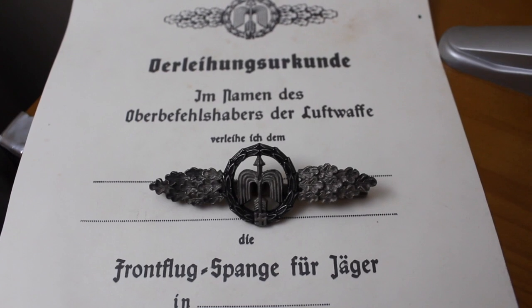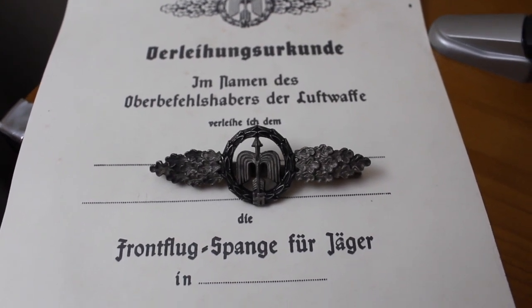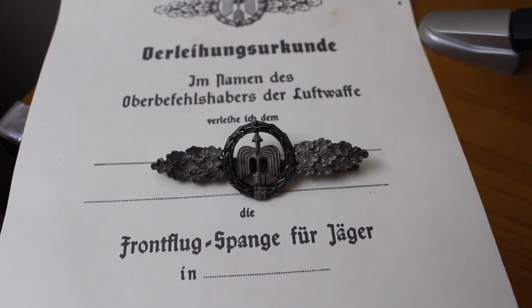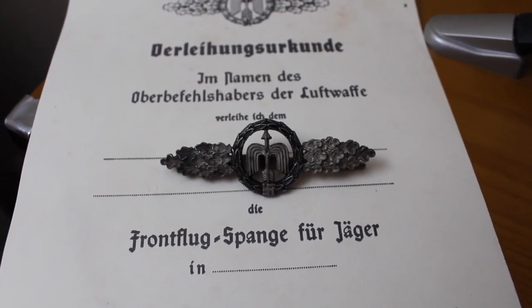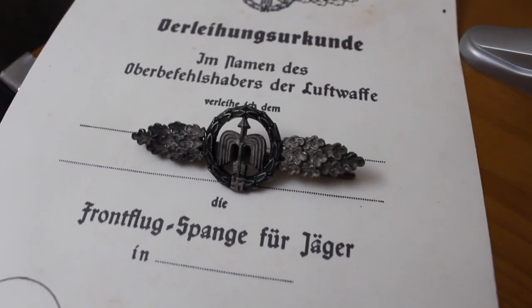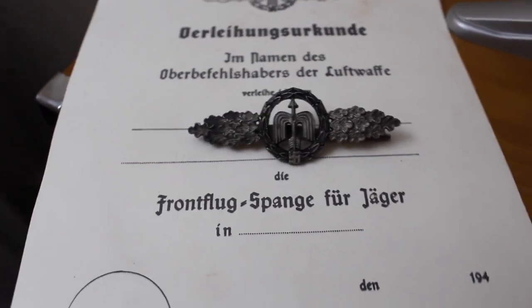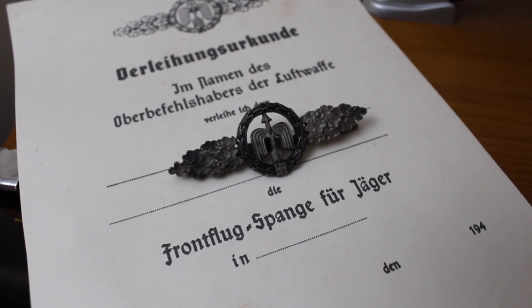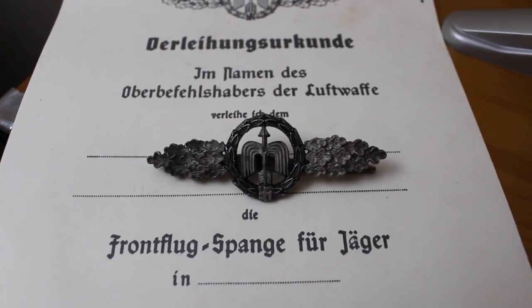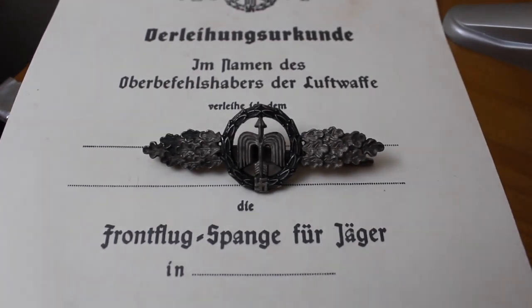This emphasizes how many missions these Luftwaffe pilots flew — it's just incredible. Some would get up to the thousands of different flights that they took on behalf of the Luftwaffe and the Wehrmacht. So a nice look here at a Rudolf Karnath short-range night fighter clasp in silver.